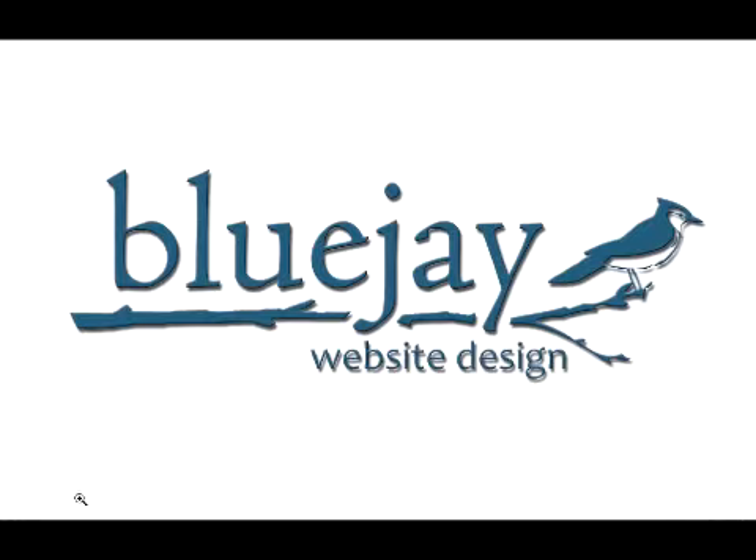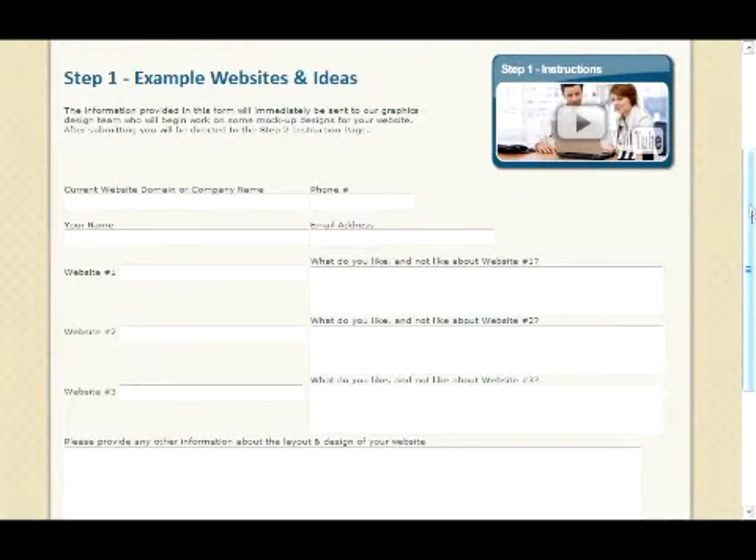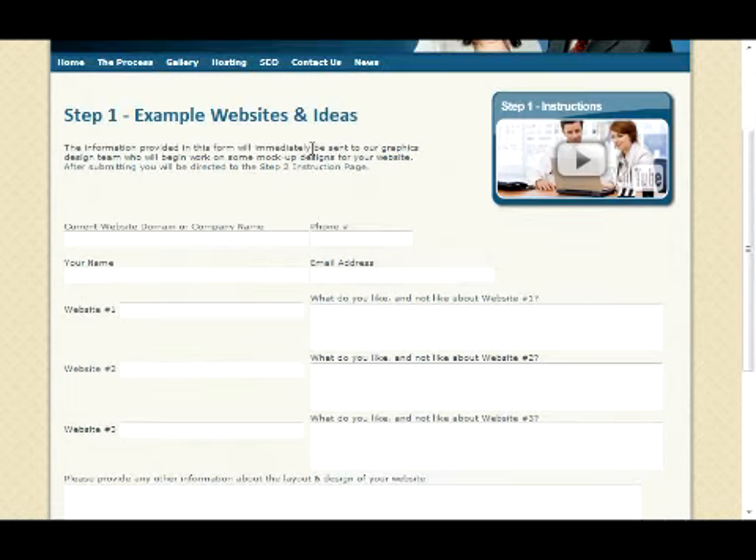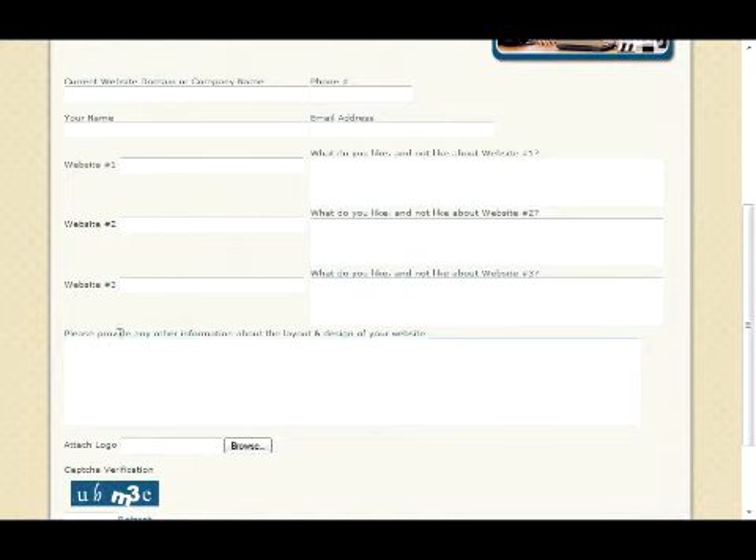This is step one of custom website design by Bluejay. You're looking at this form right here, and you need to fill out some example websites that you like. You can tell us what you like about them and what you don't like, and any other information down here — colors that you want to use or other things you've got in mind. It's also good if you have a logo to attach here.